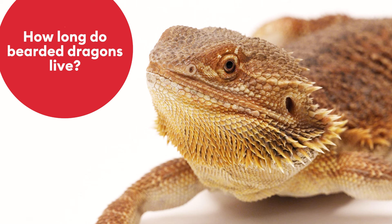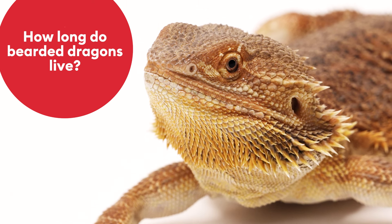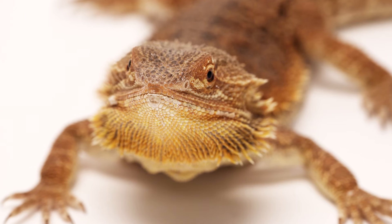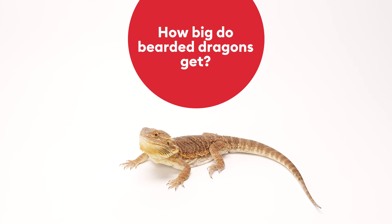It is important to know that they have an average lifespan of 10 years and with proper care can live up to 15 years or more. Also, if you get your bearded dragon as a baby, they are small to start but when full grown adults they can get up to 2 feet long.